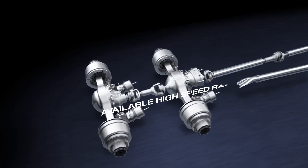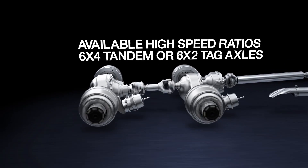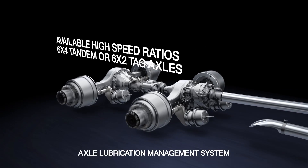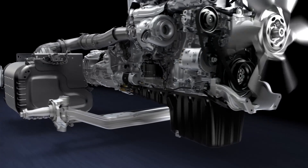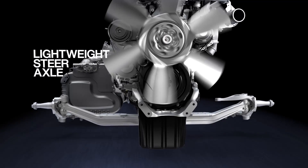Our 6x4 tandem drive and 6x2 tag axles feature our newest design and axle technology with high-speed axle ratios for enhanced fuel economy and performance. An optional axle lubrication management system provides additional improvements in powertrain efficiency. Our latest steer axle design matches rugged strength with a lightweight design and features needle bearings for enhanced durability.